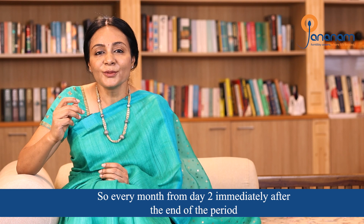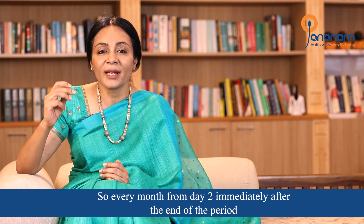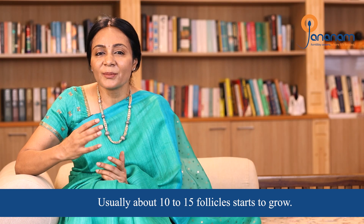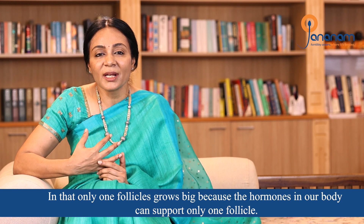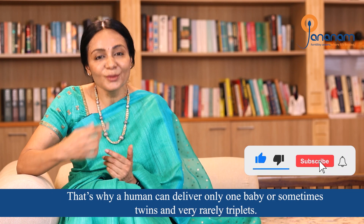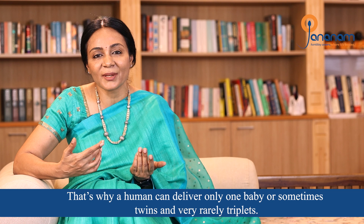From day two of the period, a group of follicles will develop. Usually about 10 to 15 follicles will start to grow. Normally one egg is released, but sometimes twins, and very rarely triplets.